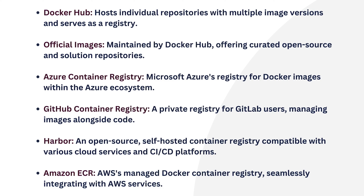Then, GitHub Container Registry — a private registry for GitLab users managing images alongside code. In number five, Harbor — an open source self-hosted container registry compatible with various cloud services and CI/CD platforms. And finally, in number six, Amazon ECR — AWS's managed Docker container registry seamlessly integrating with AWS services.